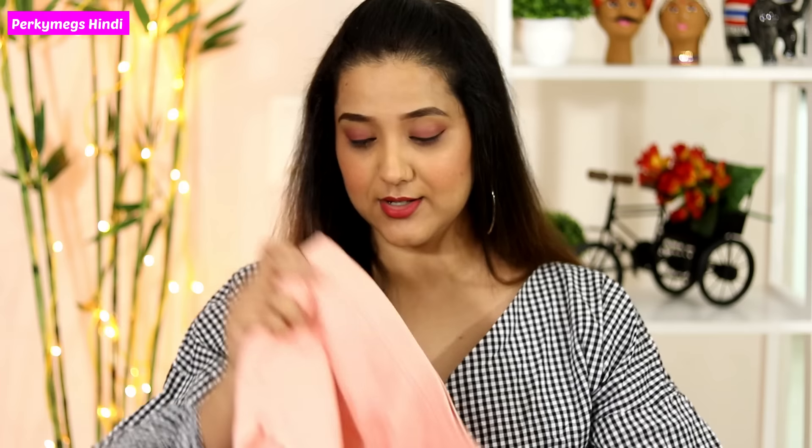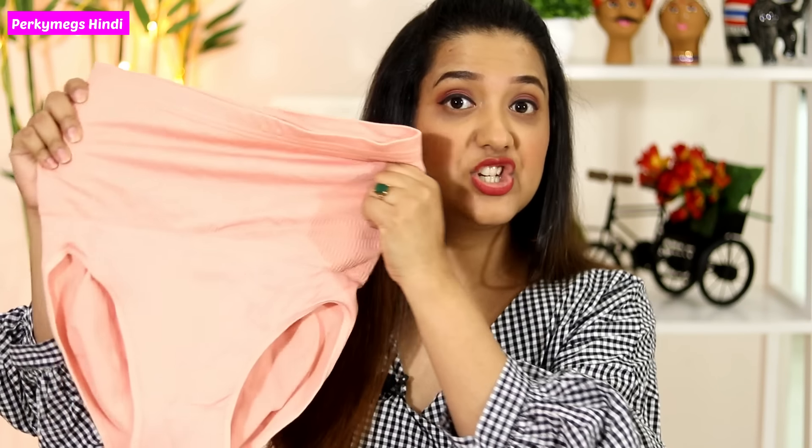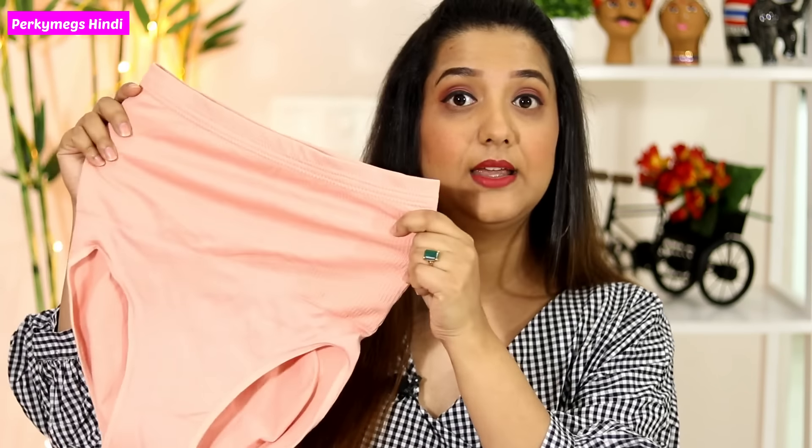So what is a tummy tucker? Basically, those who have belly fat — sometimes when we wear a fitted dress, the tummy bulges out and it doesn't look good. For this, tummy tuckers are body shapers. When you wear one, your tummy is flat, and then body-hugging dresses — whether a skirt or a western dress — look much better.